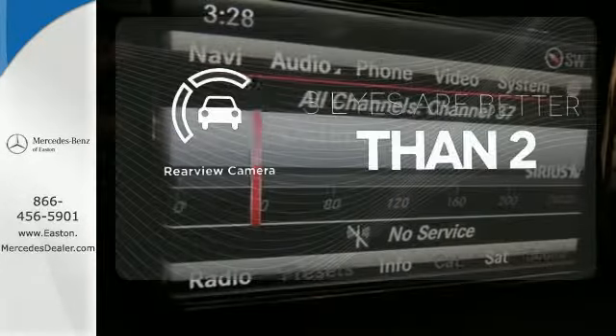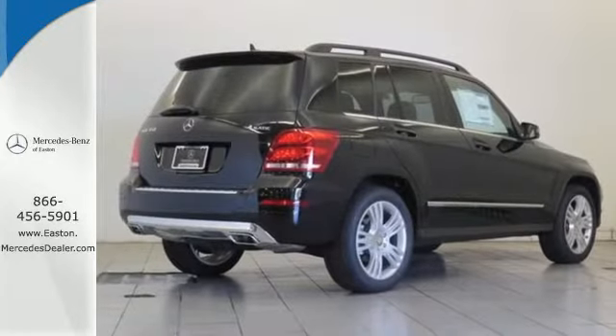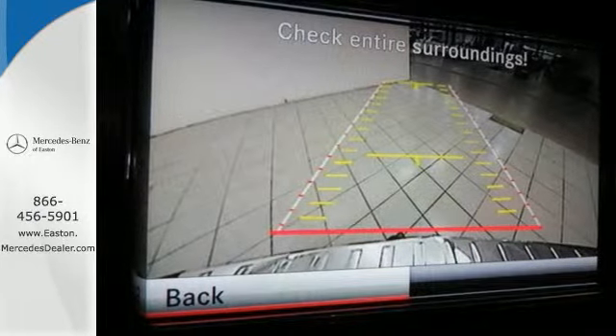The backup camera gives you a clear picture of what's behind you. Burl walnut trim accents every surface, ensuring that the cockpit of this SUV is a place you'll look forward to being every day.